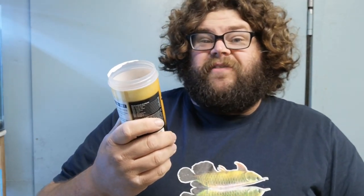The packet comes with a seal on it. Here's one that I've already opened up. Wouldn't be a fish room fish food review if I didn't give it the sniff test.